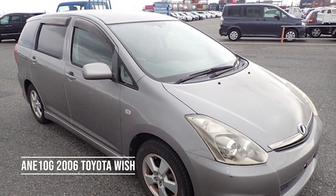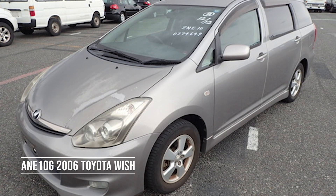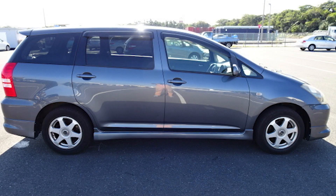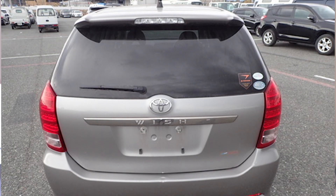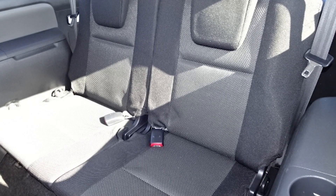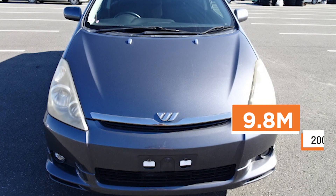At number 12 is the 2006 Toyota Wish. Go for the 1.8L ANE10G model. This is a seven-seater estate. It has 130 horsepower and it's positioned below the Ipsum and the Spatio in the Toyota minivan range. It has a lot of luggage capacity, especially when the seats are folded down. This Toyota pays roughly 9.8 million Uganda shillings.